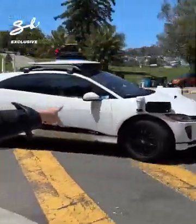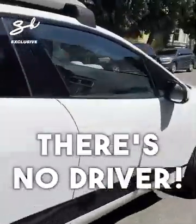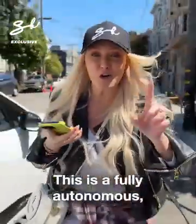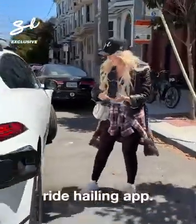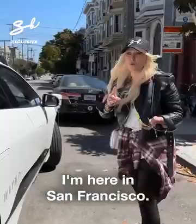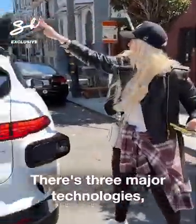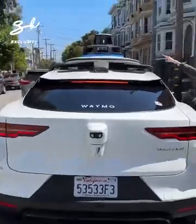Look at this — there's no driver! This is a fully autonomous ride-hailing app called Waymo. I'm here in San Francisco; let me show you how it works. There are three major technologies up here.